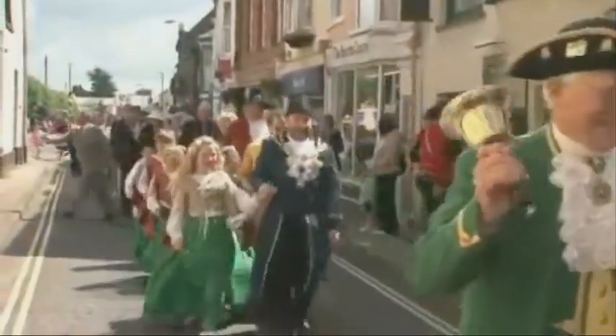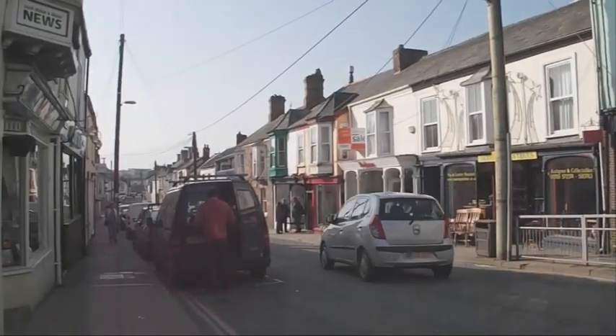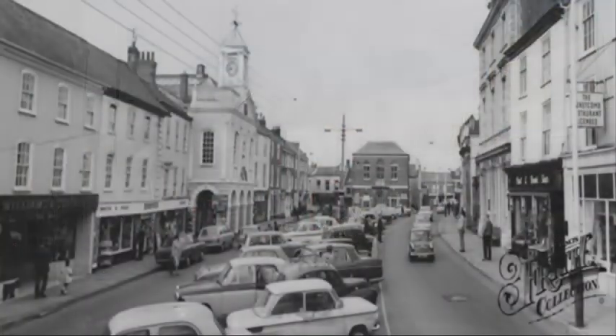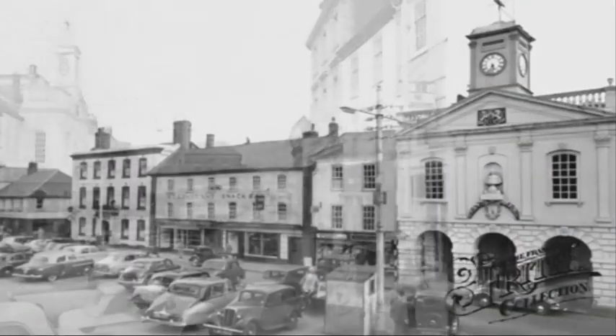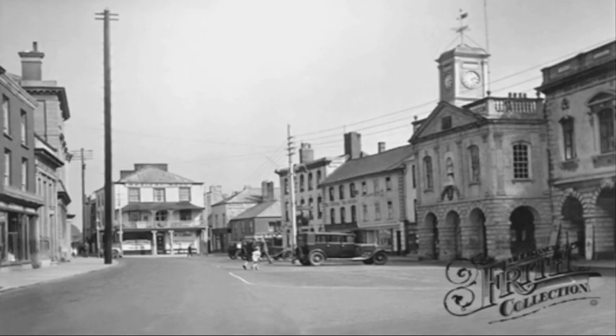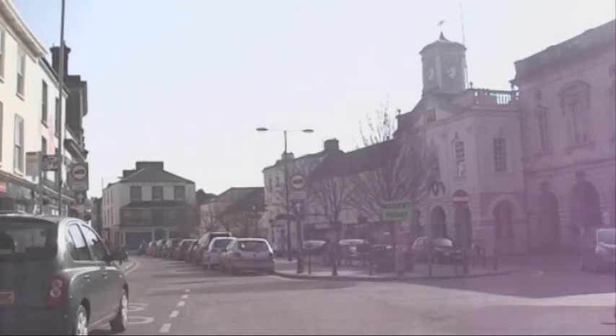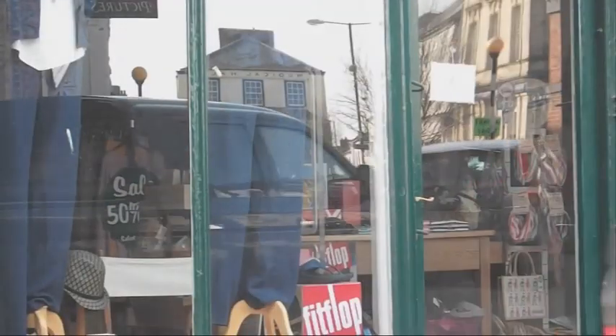We're proud of South Moulton, but even we can see the need for a radical change of mindset to bring it into the 21st century whilst at the same time maintaining links with the past. Fifty years ago, almost every business in town served the local agricultural industry. Today, a new mix of shops reflects the changing times.